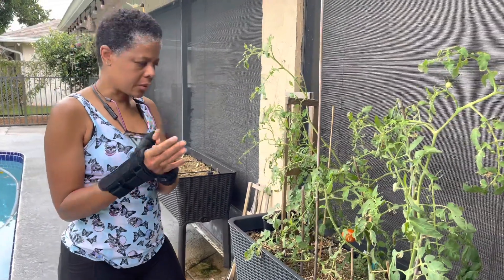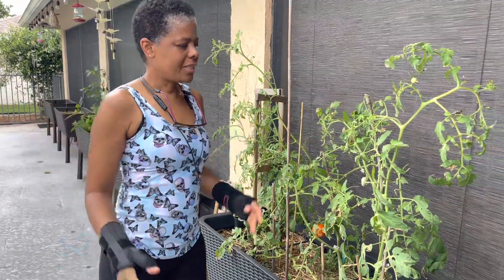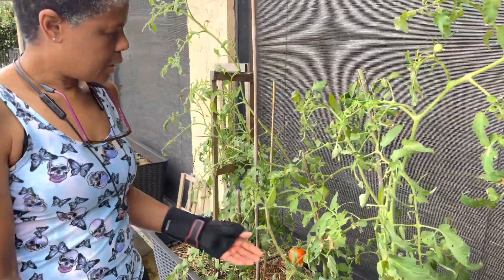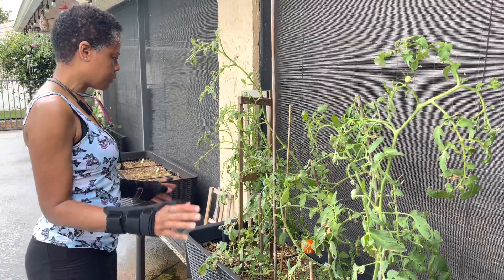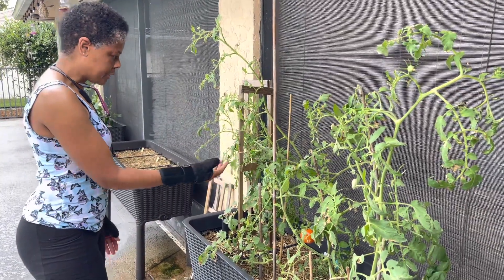It's been about six days since I went to the doctor and was told to not do anything. In that time, something had attacked my tomato plants. You can see the leaves. My daughter helped me out and came out here and sprayed them down, so it's kind of slowed down now. It wasn't like a hornworm, but it was like a green worm, and it was eating up the leaves.